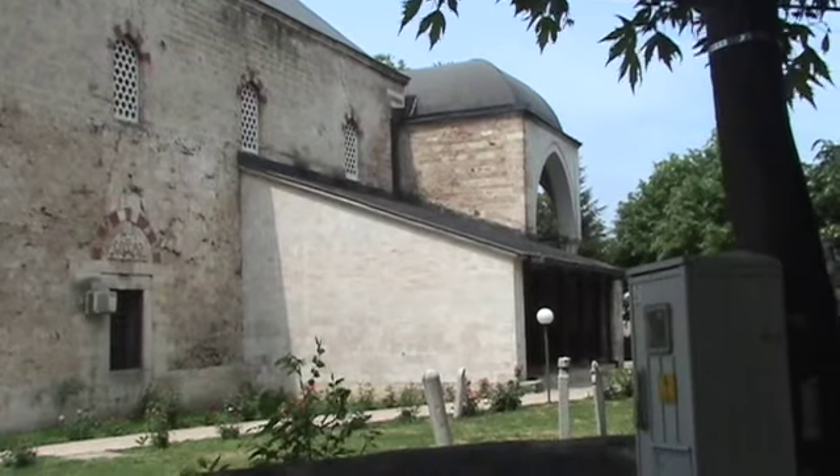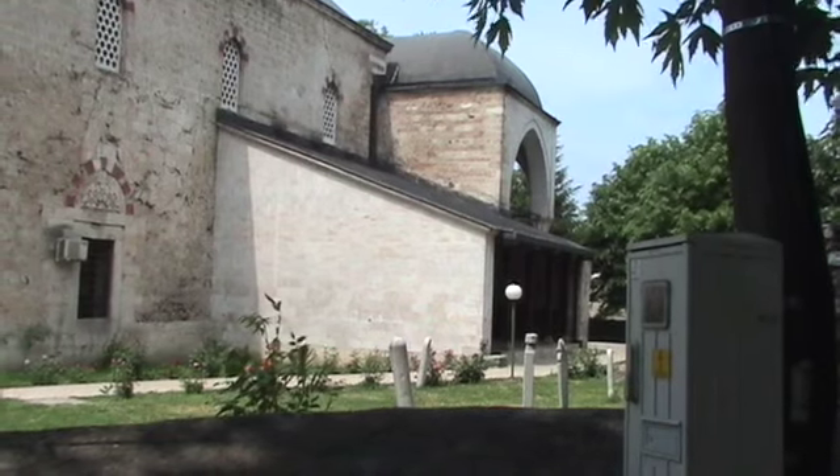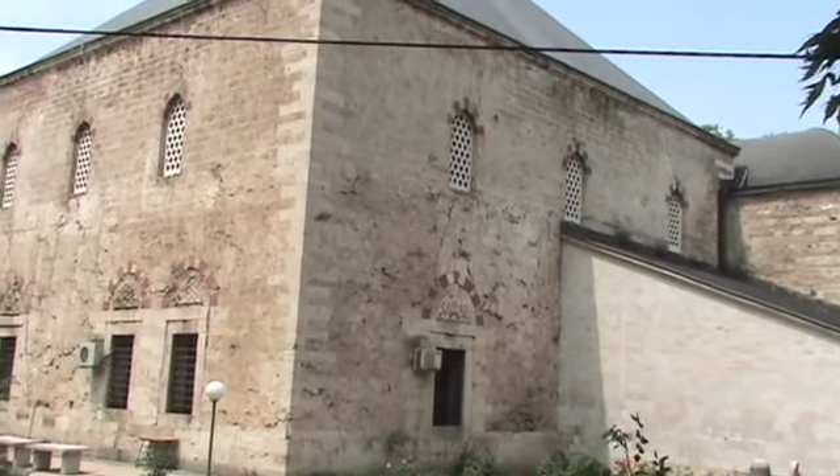We're going to look at the mosque from behind, although I think that may be a side or entrance rather than the front. A little bit of detail but not much in the way of color there.